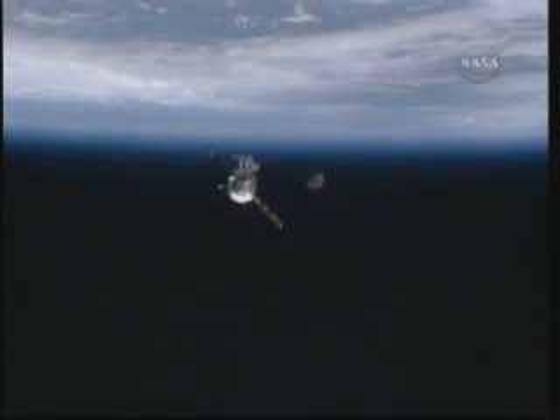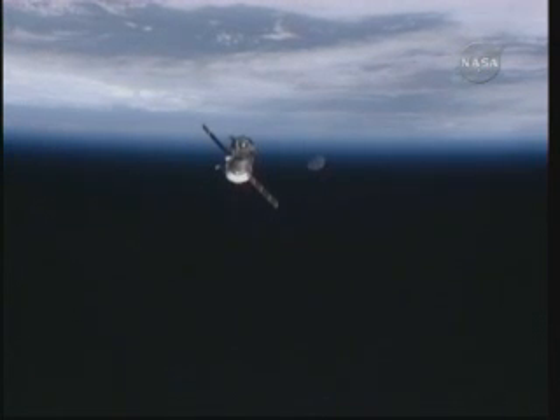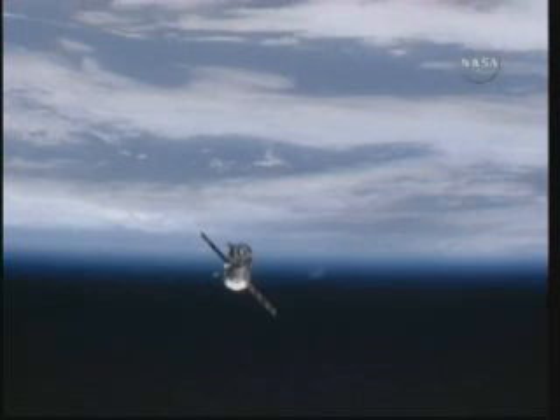A very striking view there of the Soyuz TMA-17 and the moon and the upper parts of the Earth's atmosphere, as the Soyuz and the station travel 217 miles just to the northeast of Japan, about to head out over the Pacific Ocean.